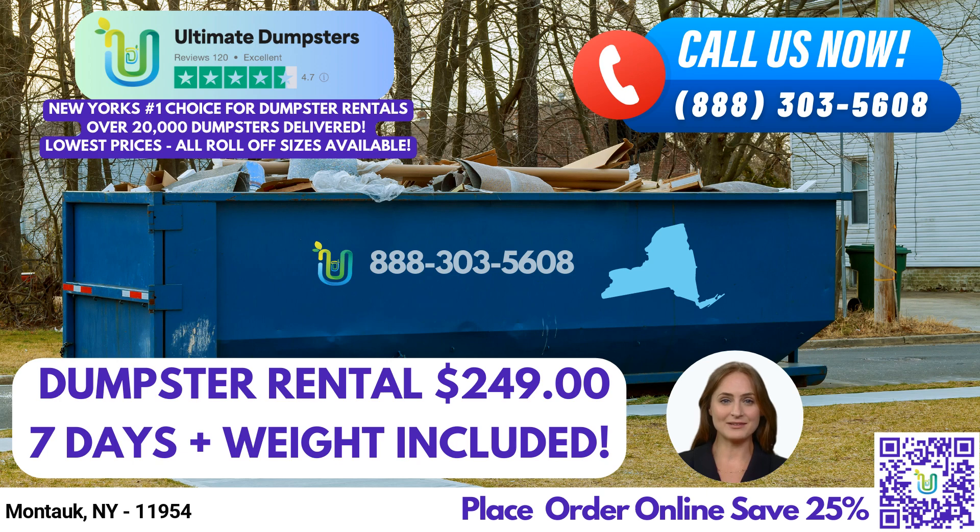Let's talk about the variety of roll-off dumpster sizes available. Ultimate Dumpsters offers dumpsters in all sizes, ranging from 10 yards to 40 yards. The 10-yard dumpster is perfect for small-scale projects like home renovations, junk removal, and yard waste removal. Moving up to the 20-yard dumpster, it's suitable for mid-sized projects such as construction debris and residential cleanouts. For larger projects, the 30-yard and 40-yard dumpsters are excellent options, accommodating commercial waste disposal and demolition debris.